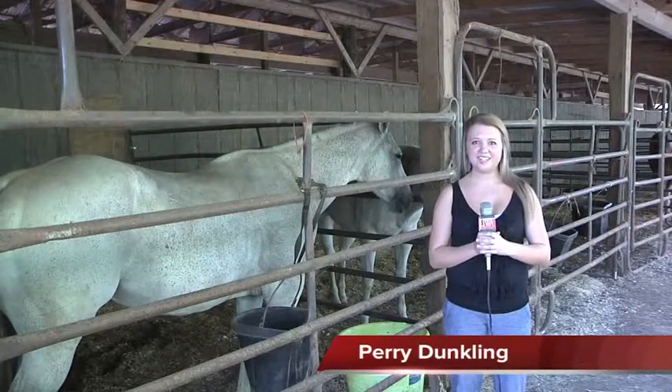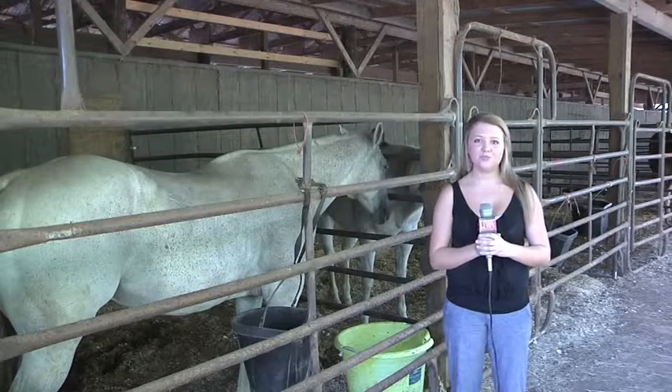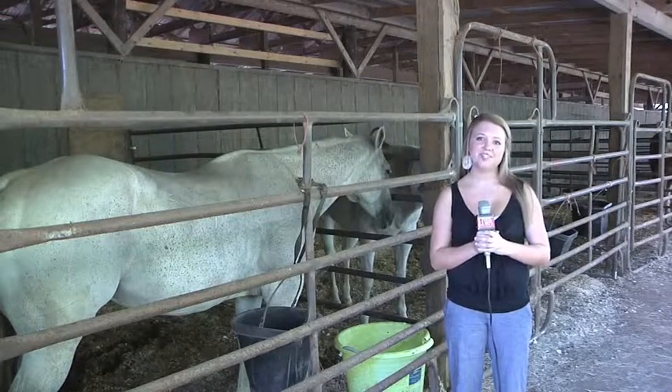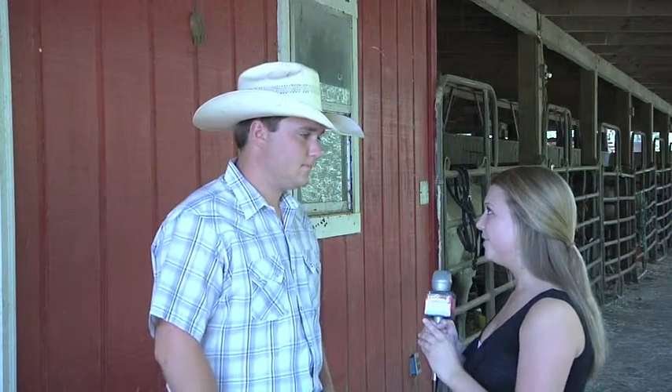I'm Perry Dunkling from Studio 96 and I'm here at the University of West Alabama Rodeo Arena to talk to recent national champion, Mr. Zach Wilson. I'm here with our very own University of West Alabama Tiger Wrangler, Mr. Zach Wilson, who has just this year become a national champion in tie-down roping at the college finals. Now Zach, who has been your biggest support in getting you to where you are today?